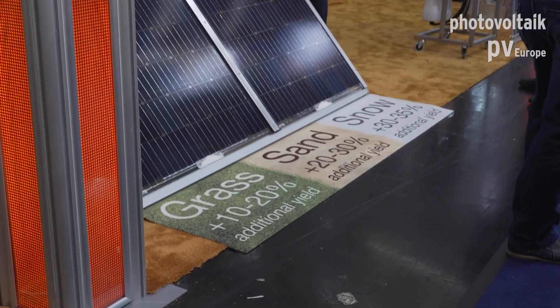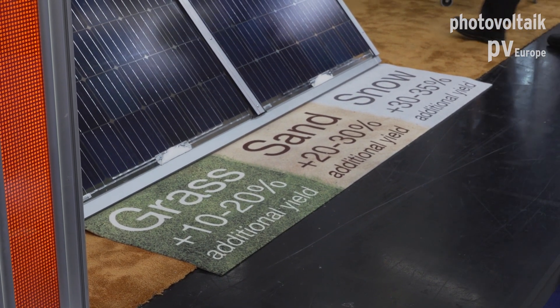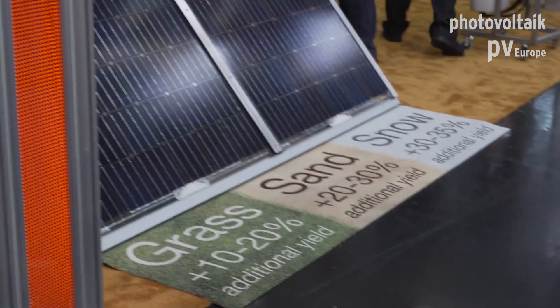You see it here — if you have your installation on a grass ground, then you get an additional yield of around 10 to 20%. If you have it on sand, then you get 20 to 30%, and on snow you get even more. So this is another big advantage.